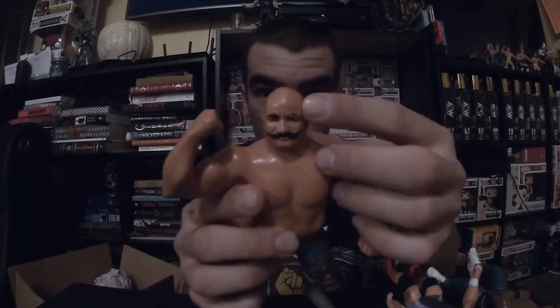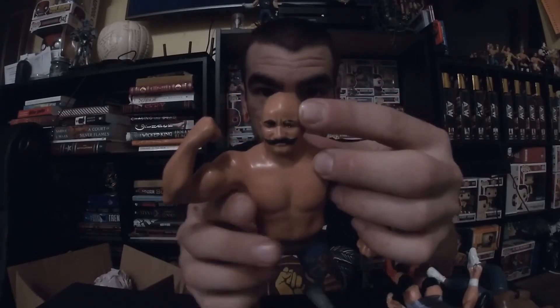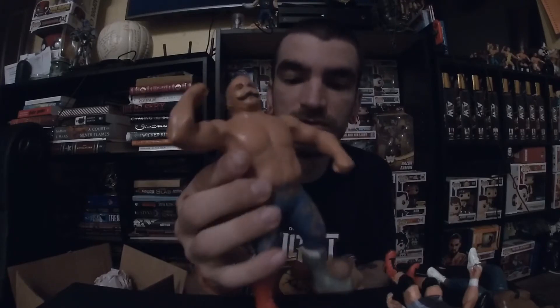WWF LJN collection — here's the Iron Sheik. Like I said, it's in great condition, just has one mark through the eyebrow right here. Looks so good.